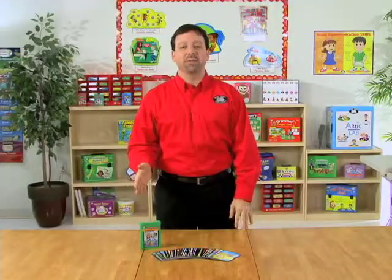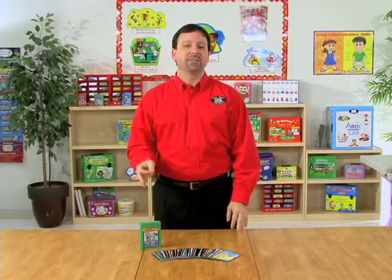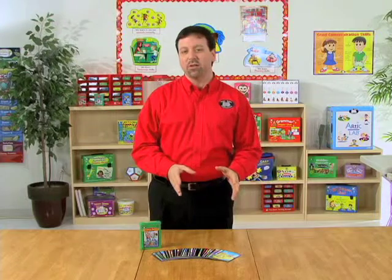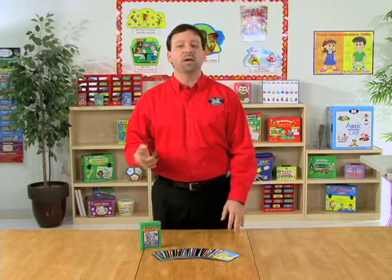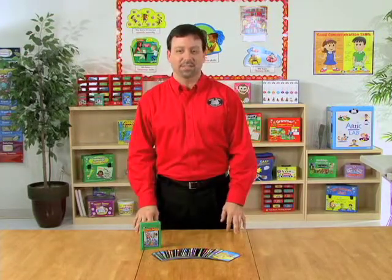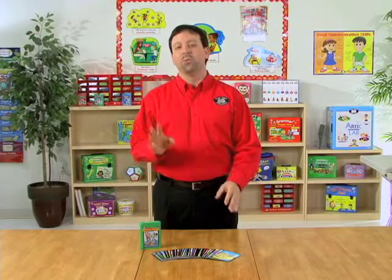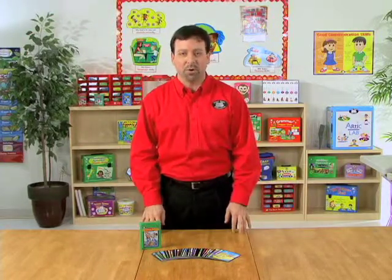Hi, I'm Kevin, a speech-language pathologist at SuperDuper Publications, and this is Sentence Building Fun Deck. It's a fun game designed for students 2nd grade and up, and they will look at the illustrations on the cards and create simple, compound, and complex sentences. We have 56 colorfully illustrated cards with 4 levels of sentence prompts per card.